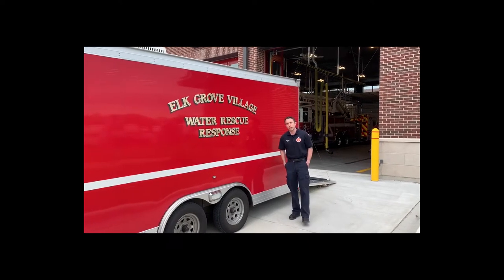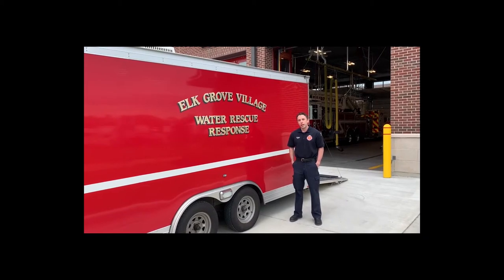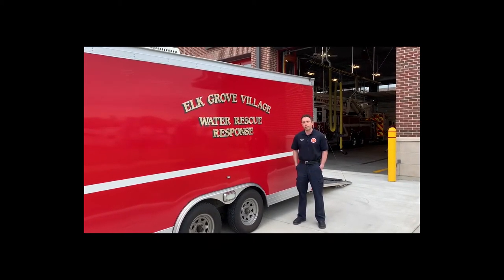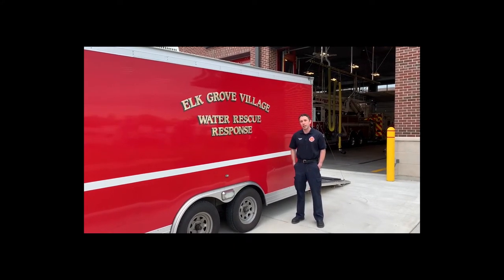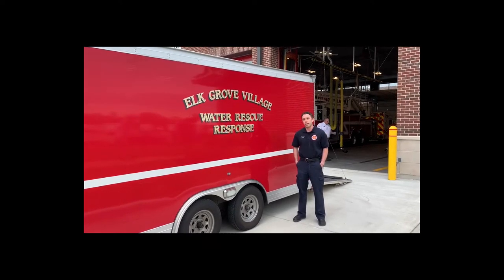Good morning, my name is Luke Gutry. I'm a firefighter paramedic with the Elk Grove Village Fire Department. I'm going to walk you through our water rescue response vehicle that we have here in town. I've been on the team for approximately eight years, and I take part in all of our major disciplines.